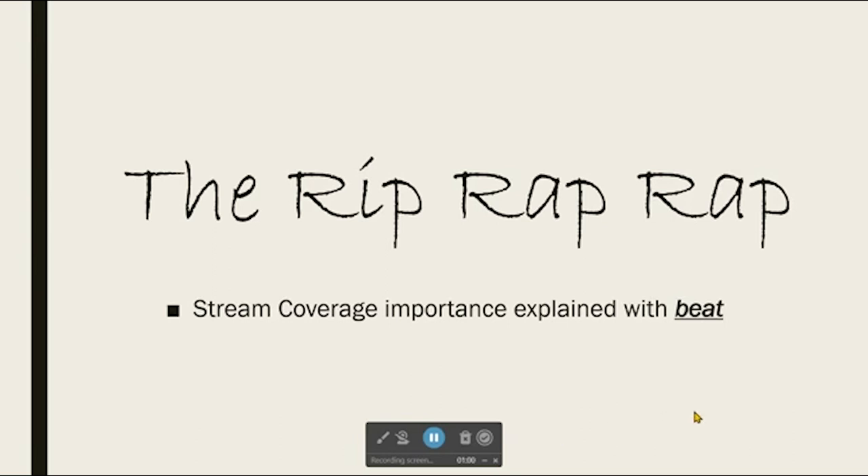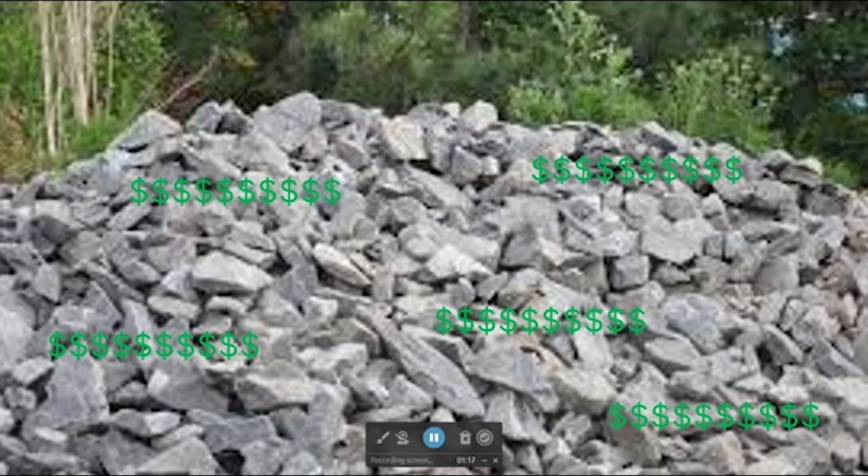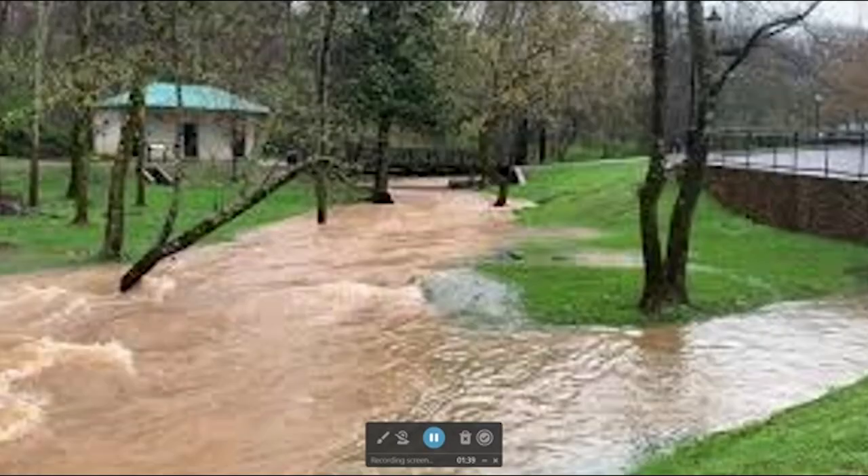And to explain the final part of our project, we wrote a rap — we called it the Rip Rap Rap. Name is Jacob, come to bring the juice. You need some cover or else your sediment will come loose. Straightened channels got me in denial. Rip rap, come to save the day in a pile. Hold down the shore, bring up velocity. Come to our stream so that you can see. Gotta be careful how much riprap you use, else your wallet will be filled with bad news. Vegetation is the way for the cheap. Protect your stream from flow peak. Blue stem, switch grass, water will pass. Cover your stream or erosion will take you to class. That's all folks.